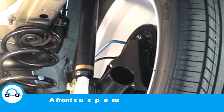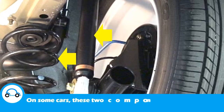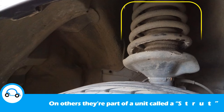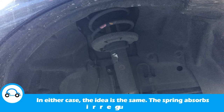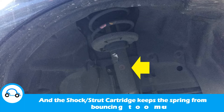The front suspension has two main components: the shocks and the springs. On some cars these two components are separate from each other; on others they're part of a unit called a strut. The shock portion of a strut is often called a strut cartridge. In either case, the idea is the same — the spring absorbs irregularities of the road, and the shock or strut cartridge keeps the spring from bouncing too much.